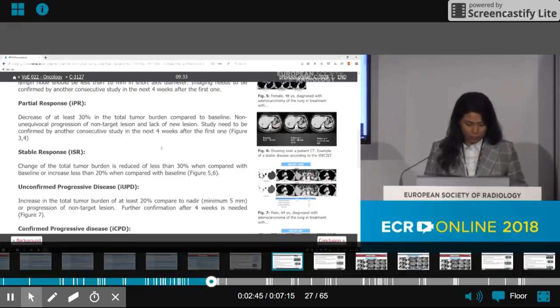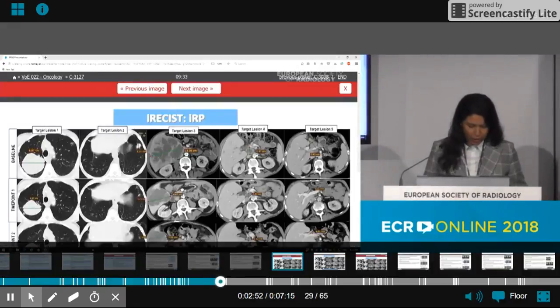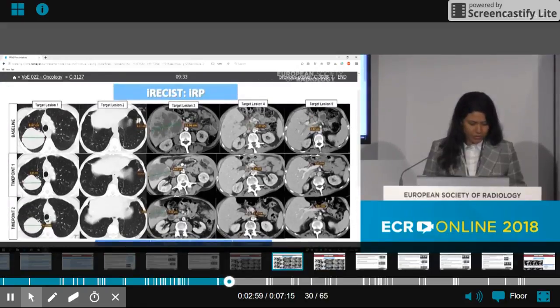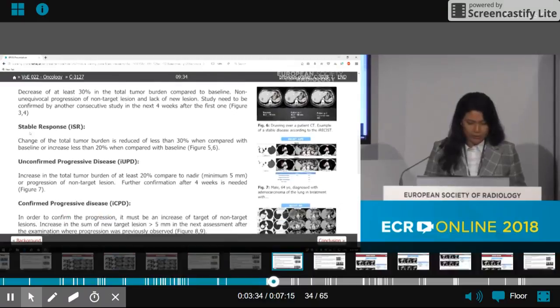This finding needs to be confirmed in another study four weeks later. Now I will show an immune partial response case. This is a lung cancer patient with hepatic metastasis who received immunotherapy with nivolumab. In the CT scan before immunotherapy, we see the target lesions. At time point 1, the tumor burden decreased by 35 percent, and at time point 2, by 44 percent, both compared to baseline, confirming immune partial response.